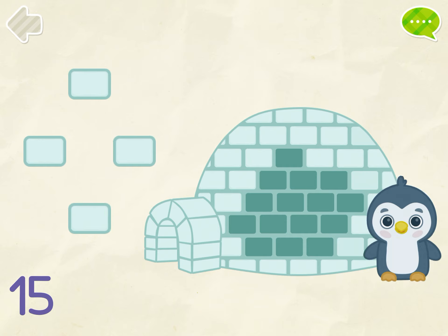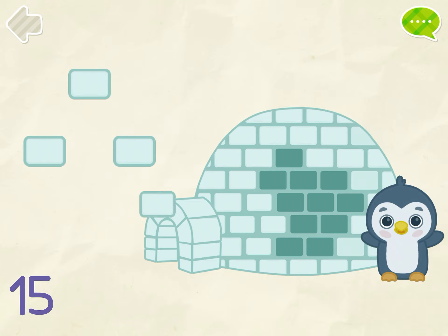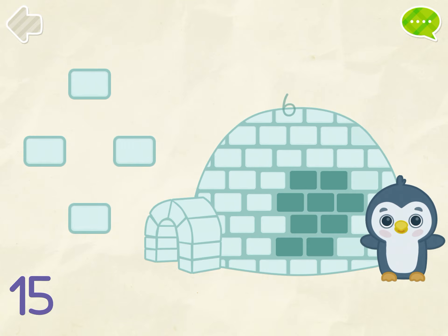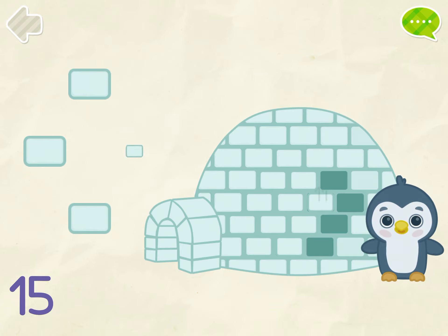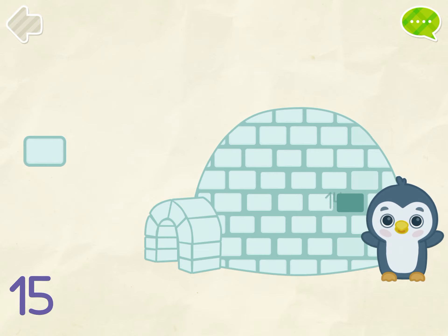Put 15 ice blocks on the penguin's house. 1, 2, 3, 4, 5, 6, 7, 8, 9, 10, 11, 12, 13, 14, 15.